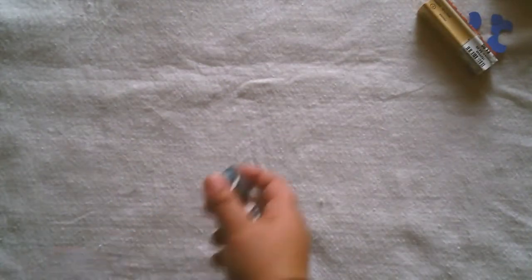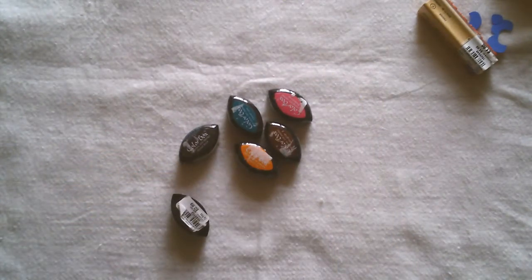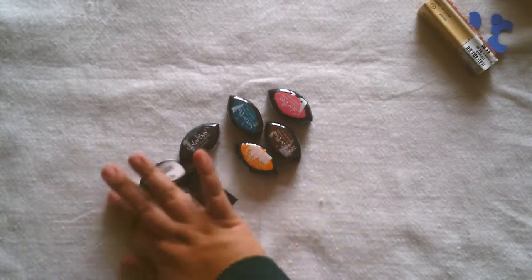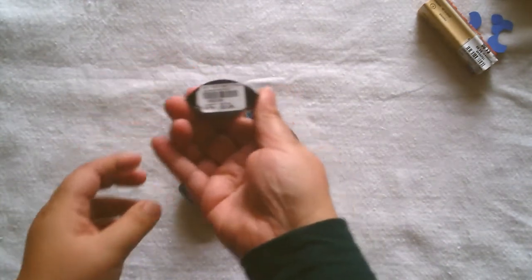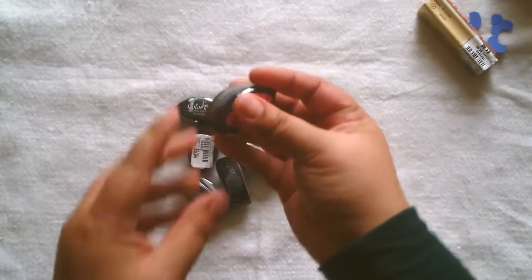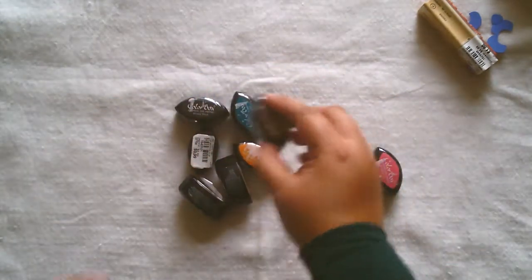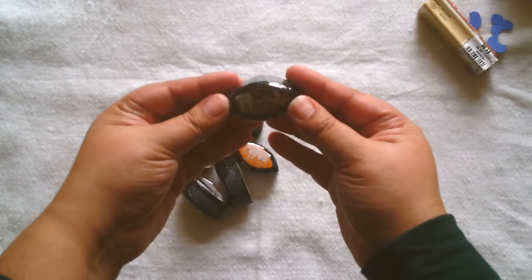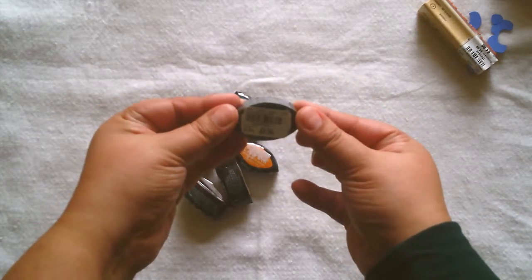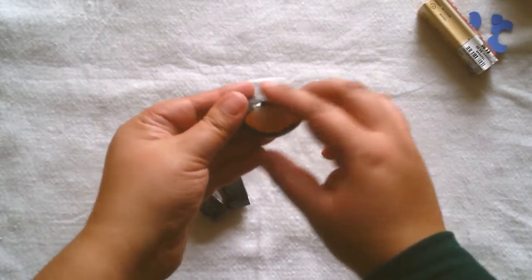They also had some Color Blocks ink pad little ones, so I got one of each color. They were 99 cents each. I got — let's see — this one's called Pinkalicious, Mudslide, and Pumpkin Pie.